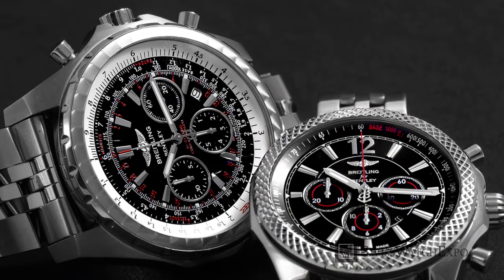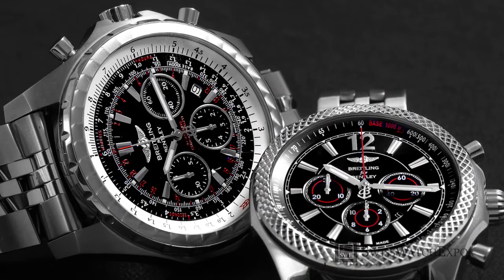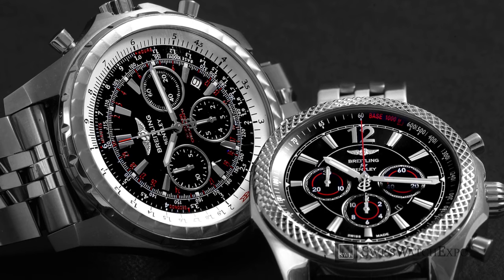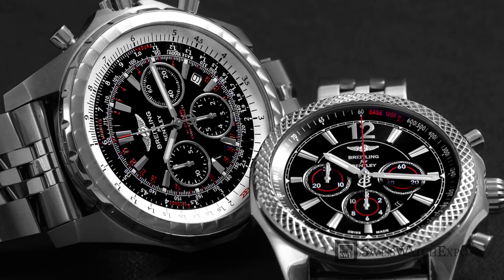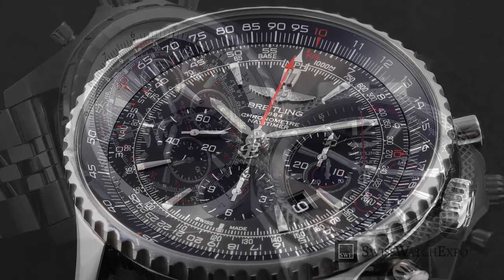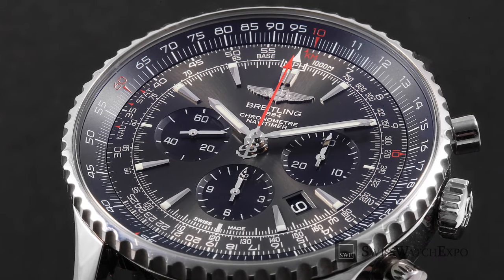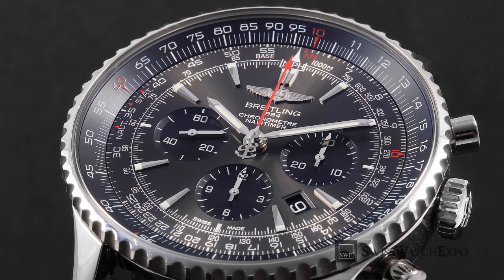With such excellent craftsmanship, Breitling watches are very difficult to replicate — but it doesn't mean that counterfeiters won't try. In the market for a Breitling watch? Here are some basics to look for to ensure you're getting a genuine Breitling timepiece.